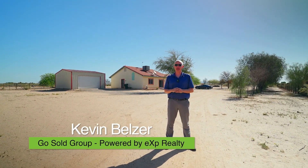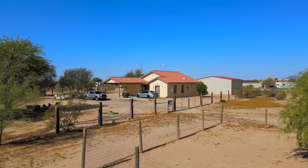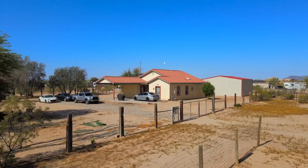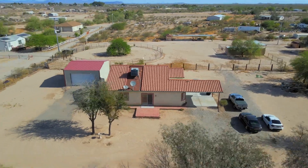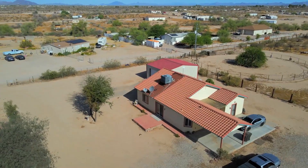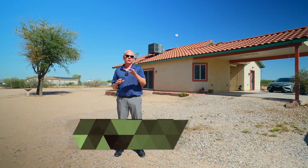Hi, I'm Kevin Belser with the Go Soul Group, powered by EXP, and today we are at our latest listing in Tonopah, Arizona. We are at 909 South 349th Avenue in Tonopah, Arizona. Before I show you this beautiful home and its 2.77 acres, let's talk about the location.